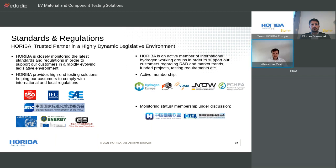Horiba is closely monitoring the latest standards and regulations in order to support our customers in a rapidly evolving legislative environment — providing high-end test solutions to help customers comply with international and local regulations. Horiba is also an active member of international hydrogen working groups in order to support customers regarding R&D and market trends.